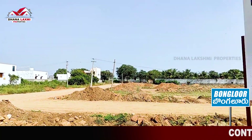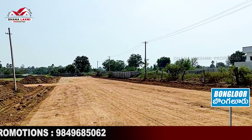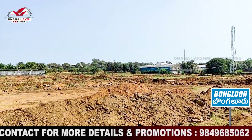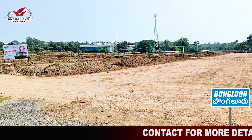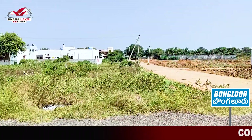This is an HMD and RERA certified construction project. There are 69 plots. We can choose plot sizes ranging from 167 square yards to 300 square yards. Road widths available are 60 ft, 40 ft, and 30 ft.